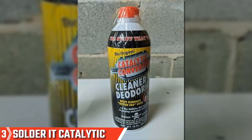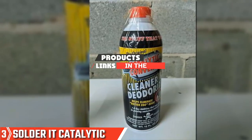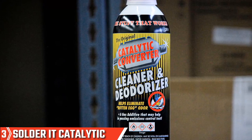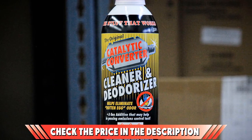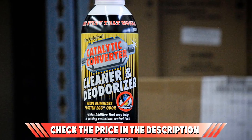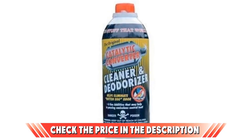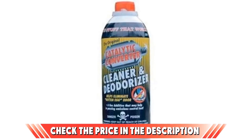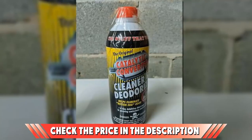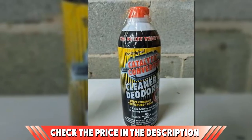The number three position is held by Solder It Catalytic Converter Cleaner. It comes in a big 16-ounce bottle at an affordable price and is also available in a 12-pack for an even better per-bottle price. At its heart, this is your standard catalytic converter cleaner, but it also has a built-in deodorizer function. Combined with the standard cleaning operation, it is designed to rid your car of that rotten egg smell — caused by an ineffective engine allowing too much unused fuel through the system and a poorly maintained catalytic converter.